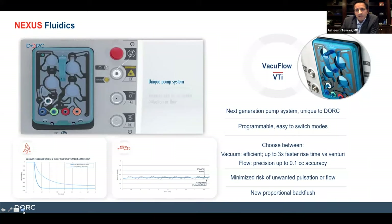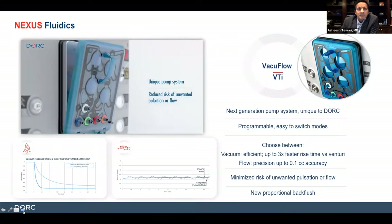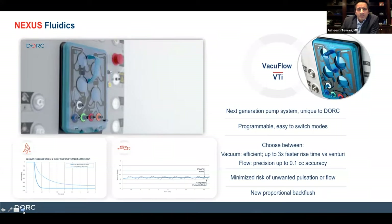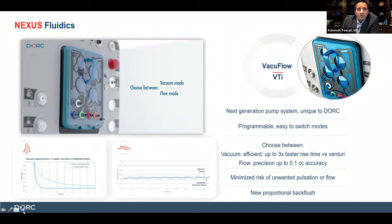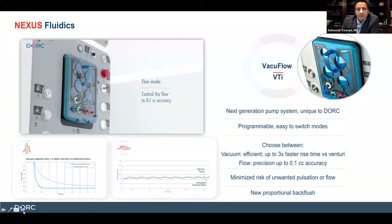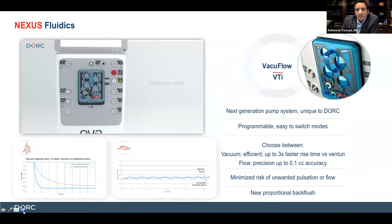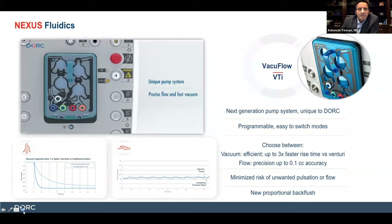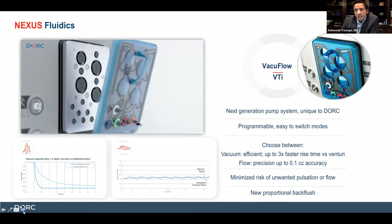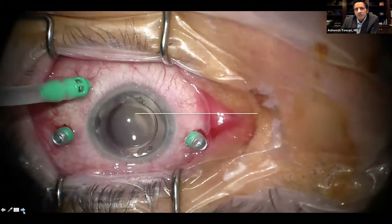What I've found helpful is that you get stable control. When doing retinal detachments and working in the peripheral part of the retina, I usually use flow mode — I don't have retina coming in and getting into my cutter port. For more general core vitrectomy, I may work more in vacuum mode and get a level of efficiency you don't see elsewhere. There's also proportional backflush built in because of the way this is managed — vacuum flow is a highly efficient system. In order to run this, you need a high flow infusion system. I'll switch this over to Mike to talk about the case.